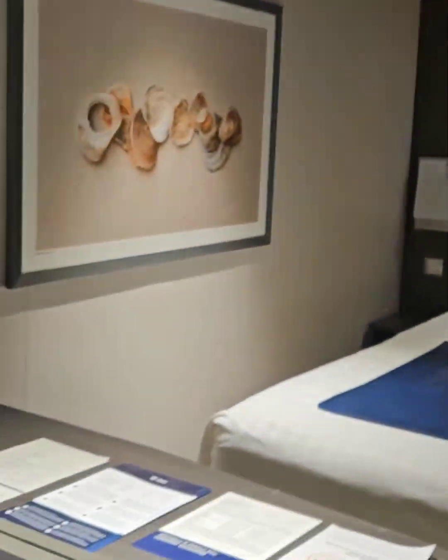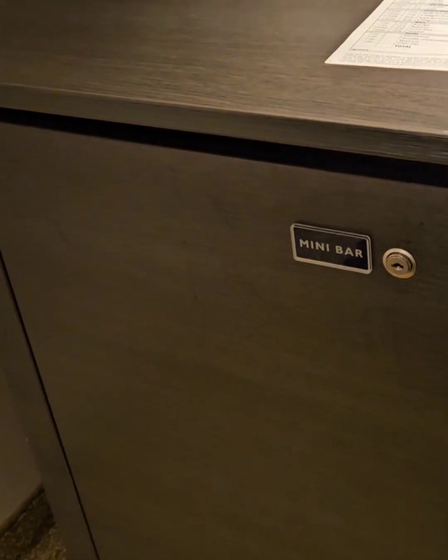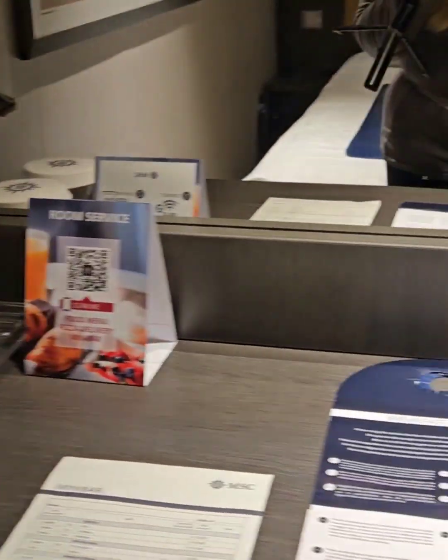There's a nice desk area, TV — not the biggest, not the smallest I've ever seen. Here is the mini bar and it's locked, so I guess I'm going to have to ask for the key because I like to buy some diet Cokes and put them in there. Here's the closet — I don't think I could use this when we had the four of us with the two kids, but I think it's fine for the two of us.